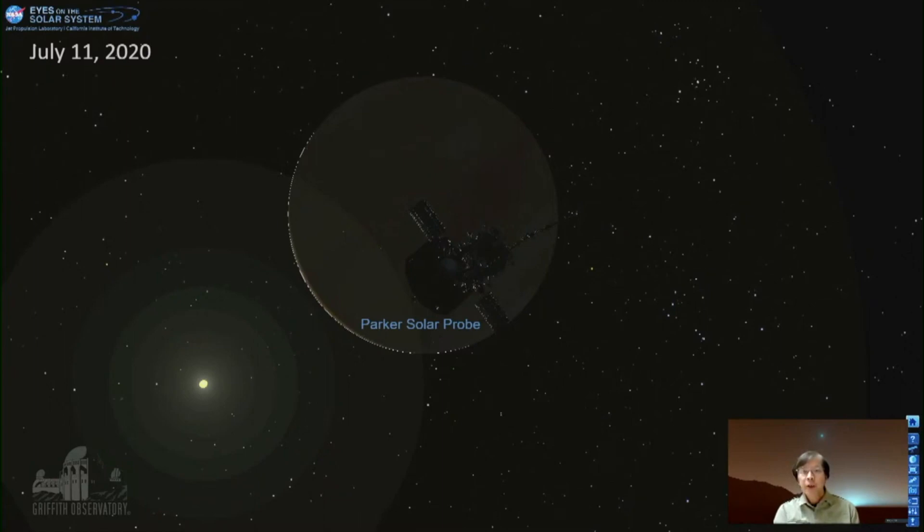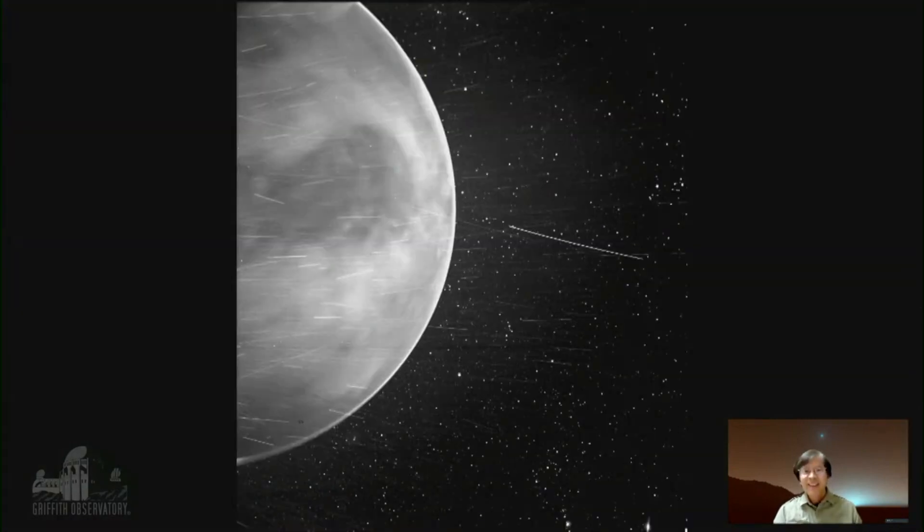You can see Parker Solar Probe's silhouette against Venus with very starry backgrounds. This is the picture that it took, and it is just incredible. Looking at Venus, you can see various areas where it's dark and light, and all those streaks are cosmic rays entering the detector of the camera.